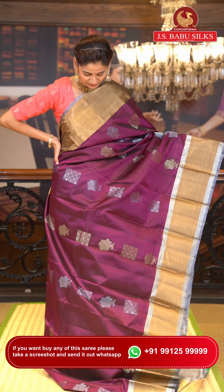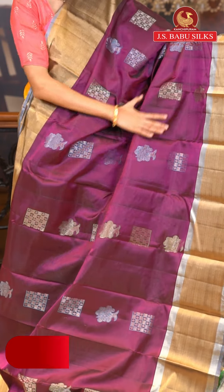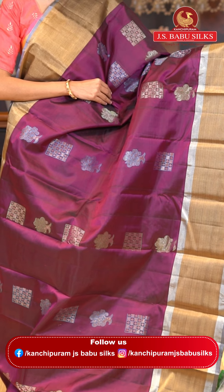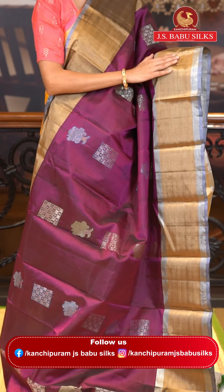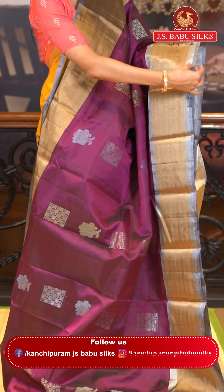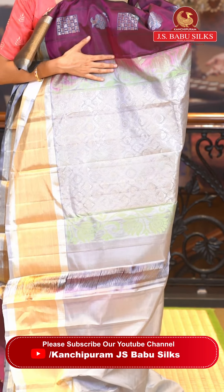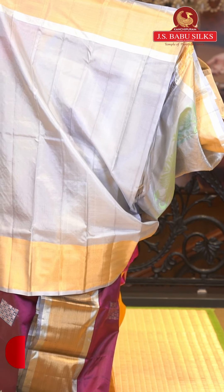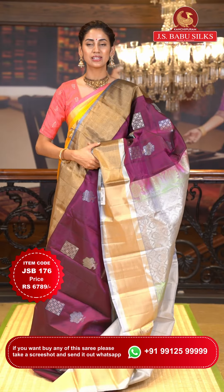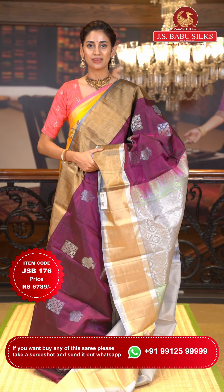This one is a gorgeous magenta color saree. On the body we have small zari boxes with florals, and floral buttas in silver zari with added thread work detailing in green and blue color. The contrasting border has silver and copper zari kadi with a grey color edge. The pallu has beautiful silver zari brocade work with diamonds, polkas, florals, and polkas in zari checks. Contrasting blouse is in grey color. Item code JSB176, weaver's price ₹6,789. WhatsApp 99125 99999.